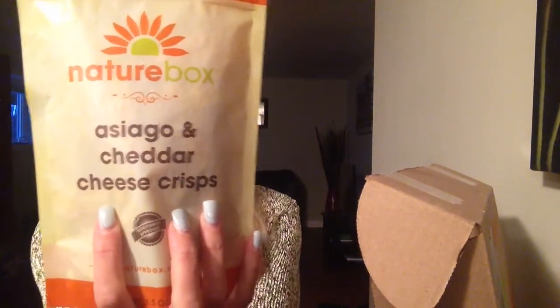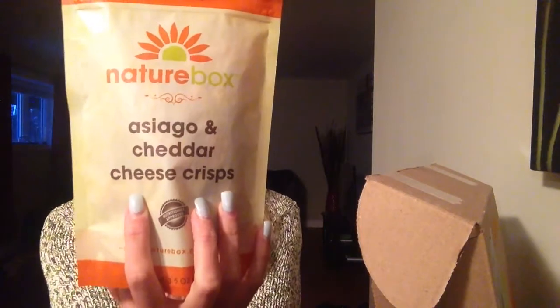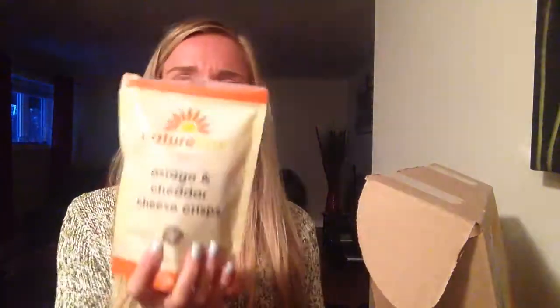Next I've got Cheddar Cheese Crisps. For 10 pieces it's five grams of fat, 15 grams carbs, and six grams of protein. They're like little chips. I like them but I don't think I would get them again — if you're somebody who likes cheddar, definitely delicious, but I'm not a huge chip person. I'll eat them but probably won't get them again. They've got a little kick at the end — not bad.